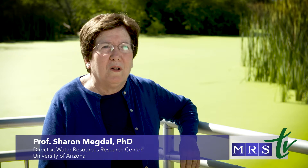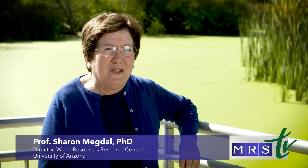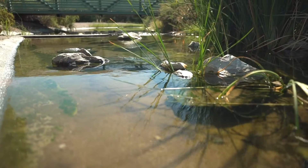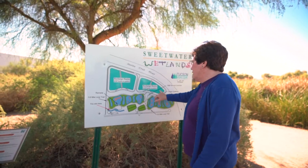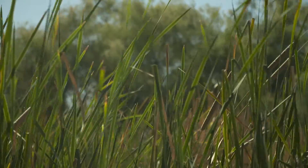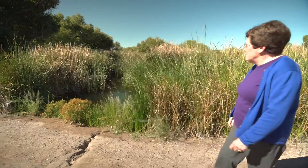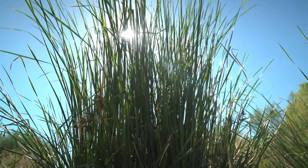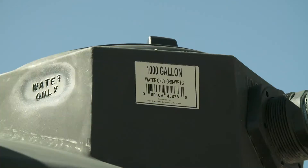The University of Arizona is a hub for research and education and outreach on issues relating to water quality. This is a wetlands where water that's been treated comes here. It feeds all these plants and trees and supports the birds and animal life here, and it's treated wastewater.